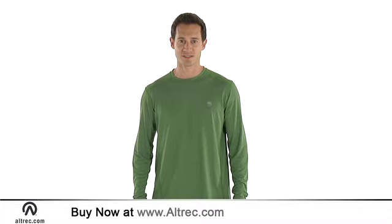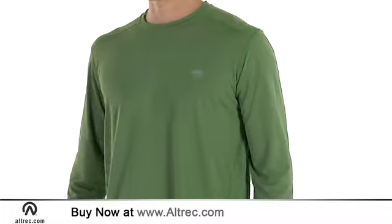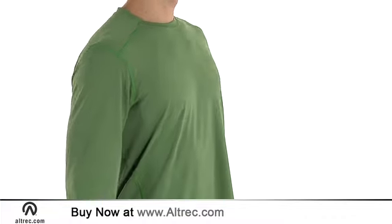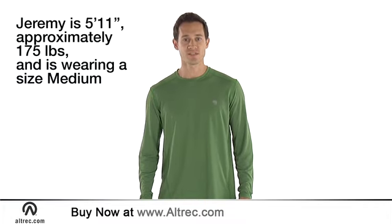The Men's Wicked Light Long Sleeve Tee isn't just for running and endurance. You can toss it on as an extra layer during chilly weather, or layer under your favorite wool or poly piece for a day on the hill. Whether you're getting in your daily run or out for a casual stroll, the Mountain Hardwear Men's Wicked Light Long Sleeve Tee lets you breathe and keeps you dry.